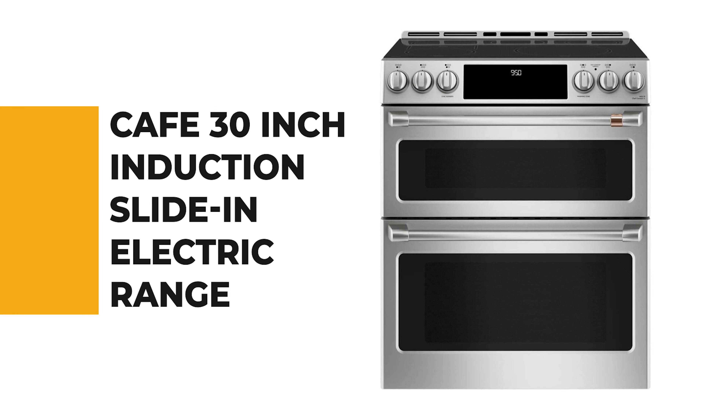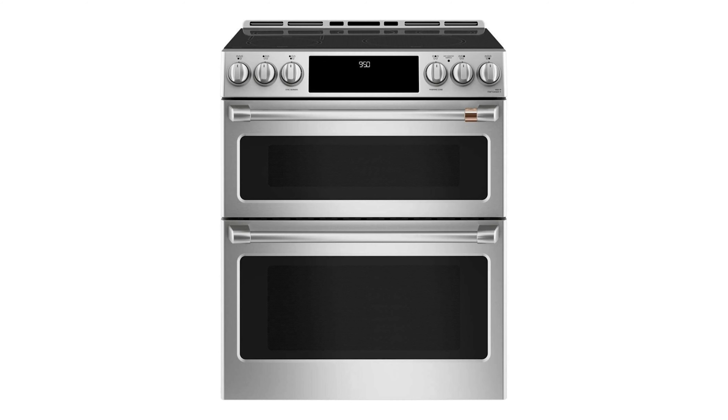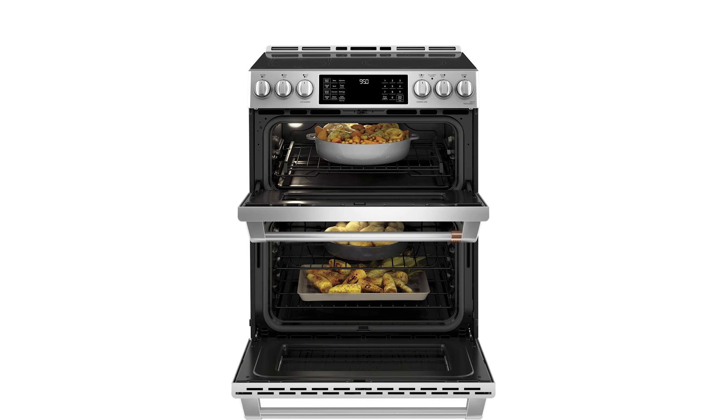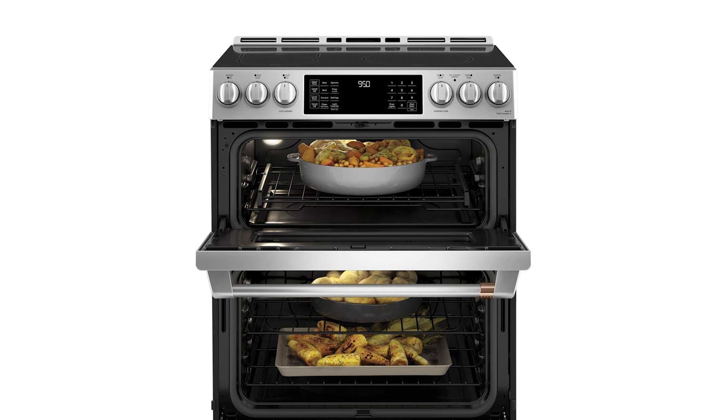Before we get to the best of the bunch, let's look at the runner-up for today's video. Number 2: the Cafe 30-inch Induction Slide-in Electric Range. If you don't know exactly how much you will use a slide-in electric range, or you're vacillating about whether to pick one, this Cafe 30-inch induction slide-in electric range is a generally safe decision for the chef.